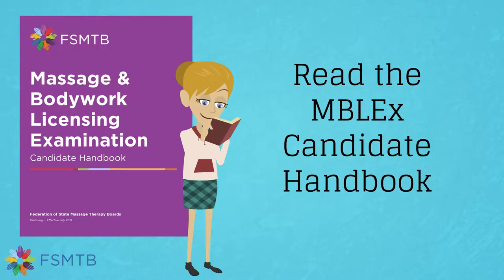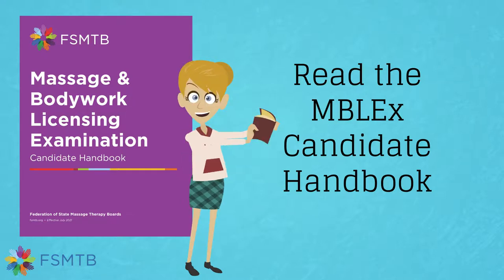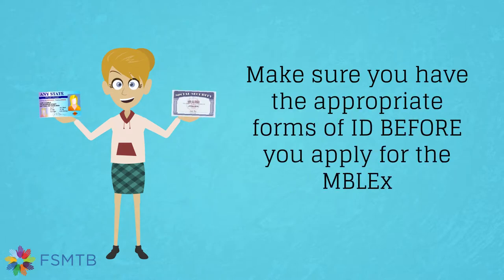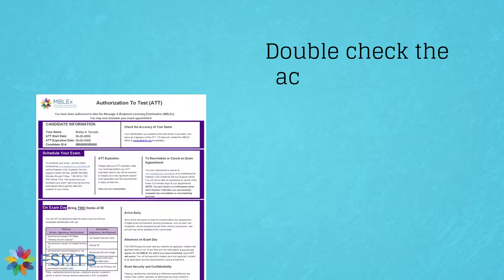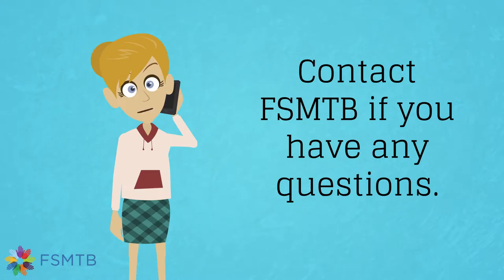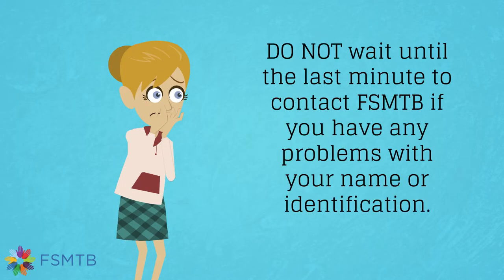Read the candidate handbook. We cannot stress enough how important it is to be aware of all the examination policies. The issue of identification is only one of the examination policies you need to be aware of — ignorance is not an excuse. Make sure you have the appropriate forms of ID before you apply for the Emblex. Double-check the accuracy of the spelling of your name on your authorization to test once you receive it. Do not wait until the last minute to contact the FSMTB if you have any problems with your name or identification.